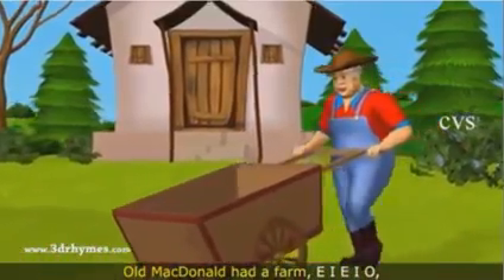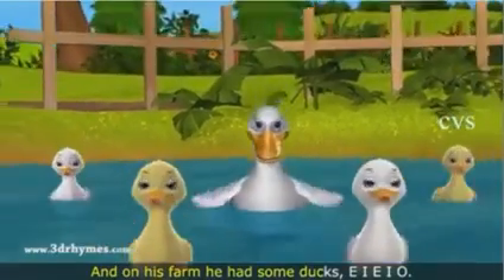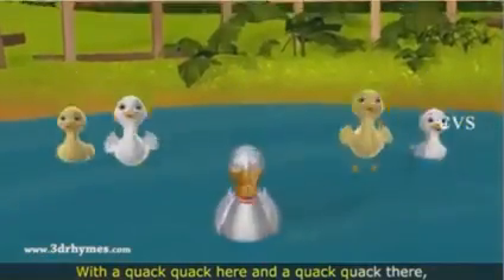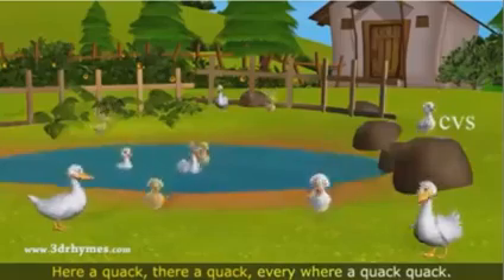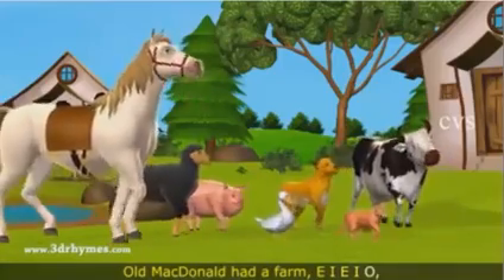Old MacDonald had a farm, E-I-E-I-O. And on his farm he had some ducks, E-I-E-I-O. With a quack quack here and a quack quack there, here a quack, there a quack, everybody a quack quack. Old MacDonald had a farm, E-I-E-I-O.